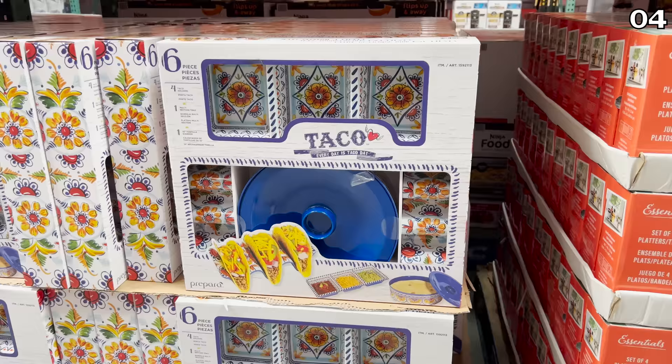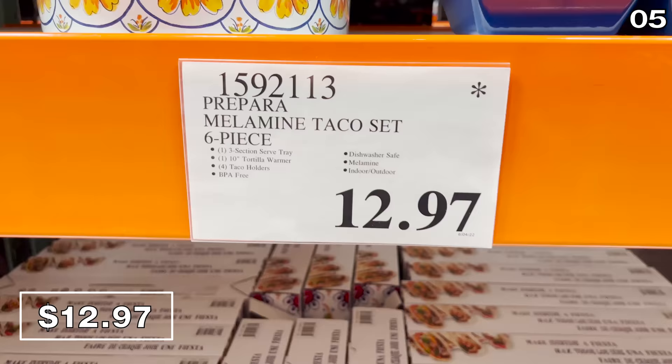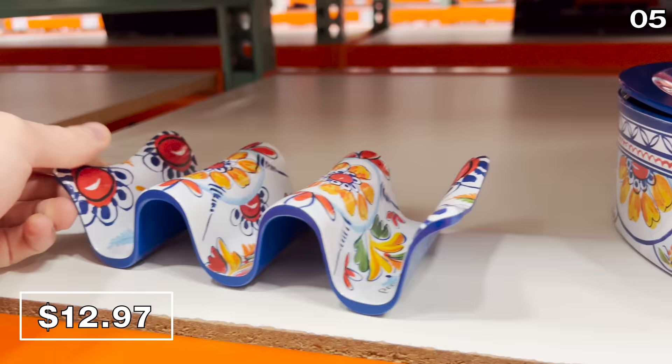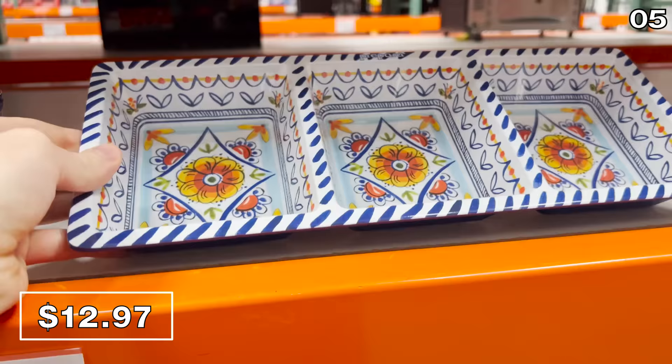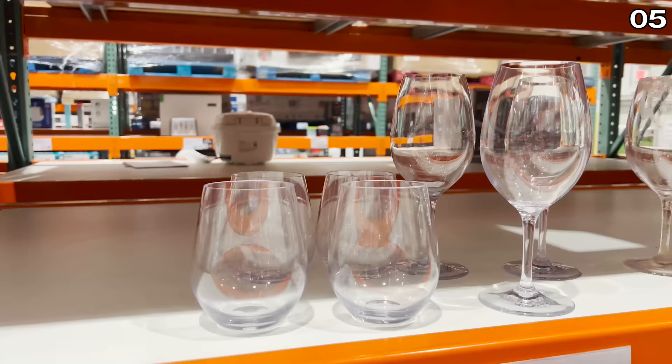In the number five spot, it's taco time. This six-piece Mellow Mine taco set for $13 also has an asterisk, so get these while available. You get the taco holder and three dipping bowls you could use on their own — a great inexpensive but impactful housewarming gift.